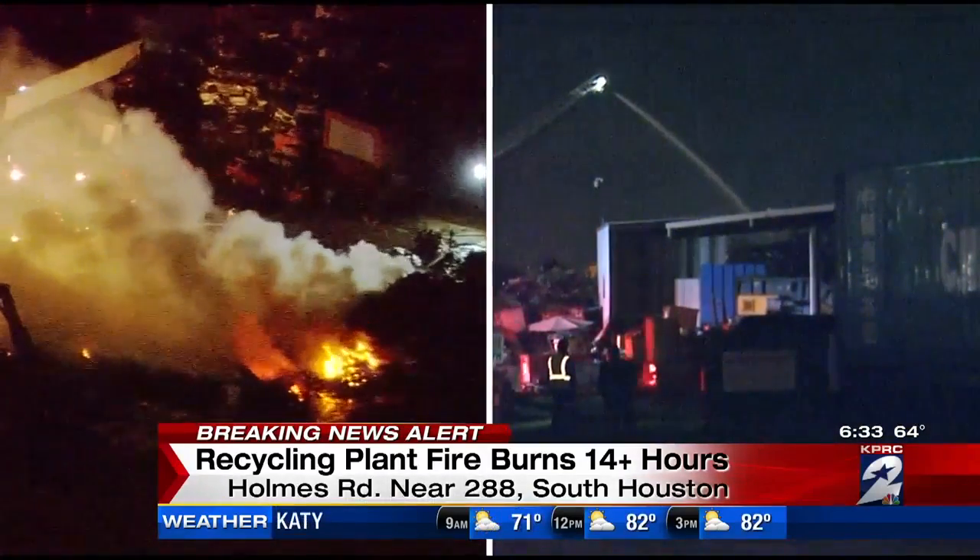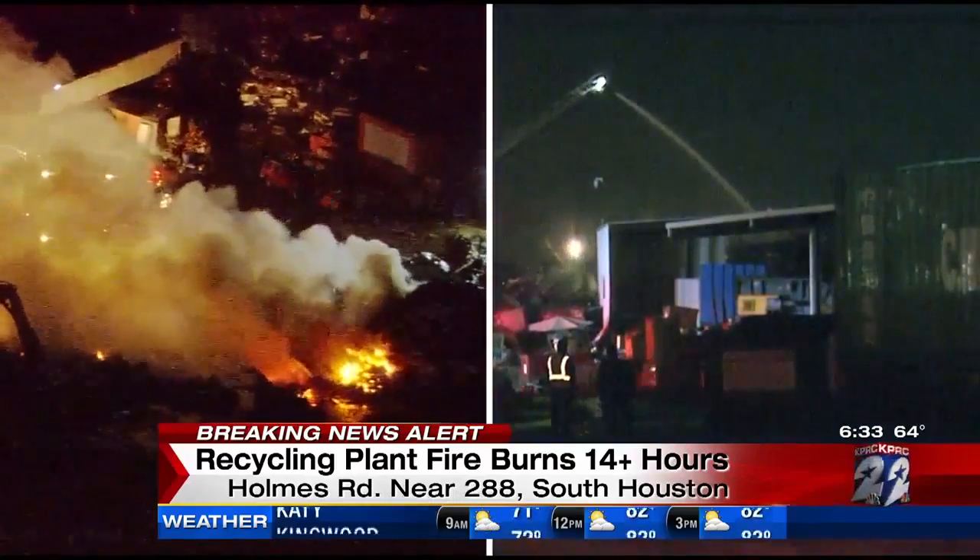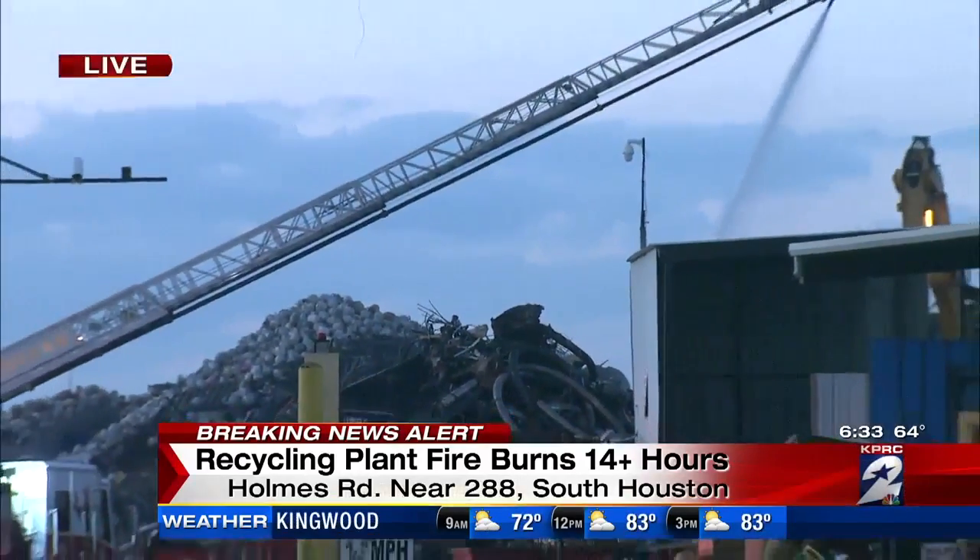Crews will remain here for several more hours. We'll continue to keep you updated just as soon as we get the latest here from the scene. Reporting live in South Houston this morning, Anusha Rasta, KPRC Channel 2 News.